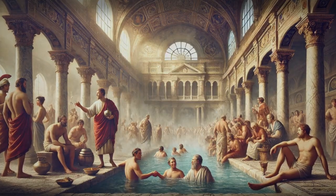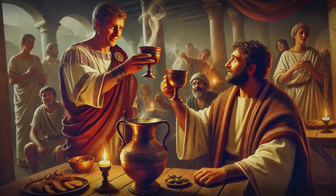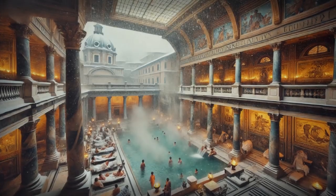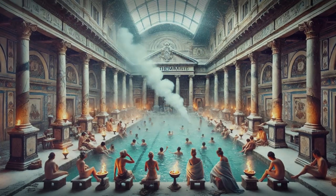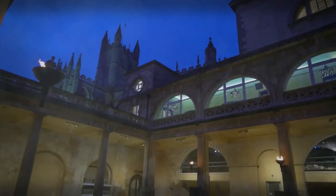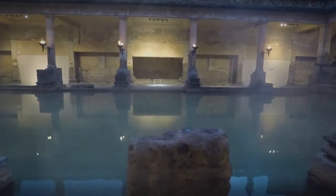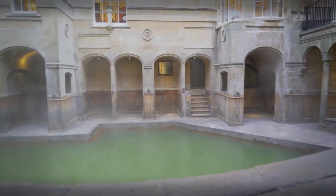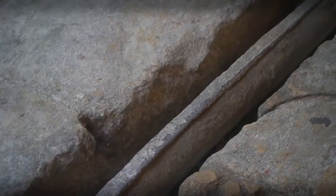The Thermae were also a place where Romans could socialise and conduct business, sealing deals and forging connections over a warm cup of wine. During the chilly Roman winters, the Thermae provided a welcome respite from the cold. The hypocaust system was a game-changer for the Romans, allowing them to enjoy warm temperatures and relaxing baths throughout the year — a testament to their ingenuity and love of comfort.